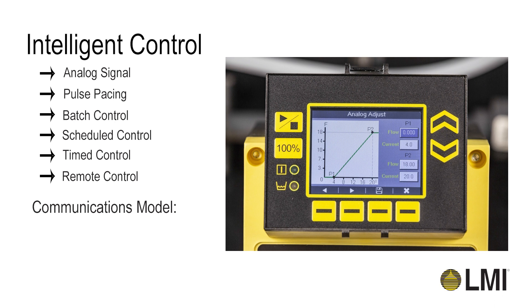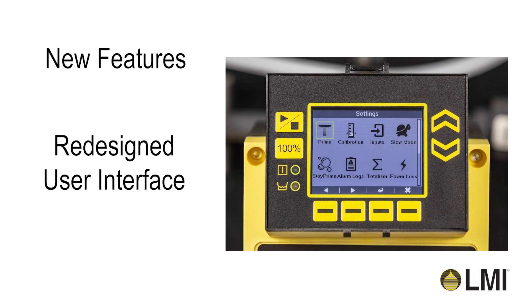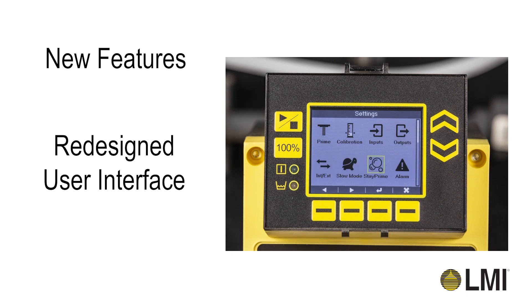Control protocols available in our communications model include Modbus RTU and Profibus DP. The Xcel XR series now has an updated user interface featuring new icons and intuitive icon order.